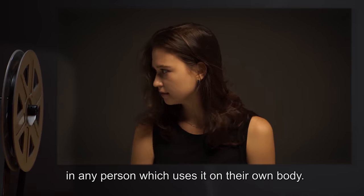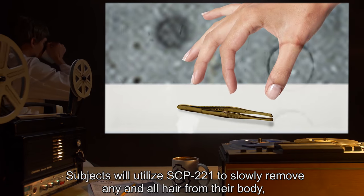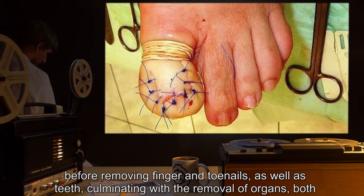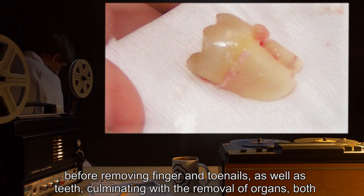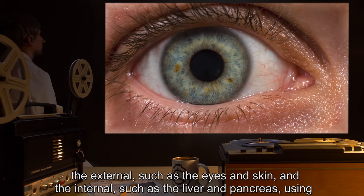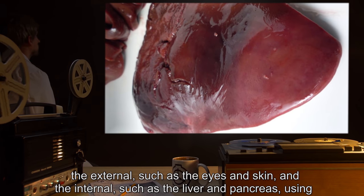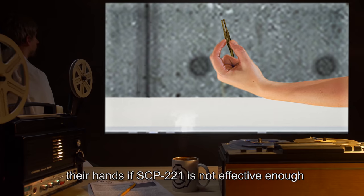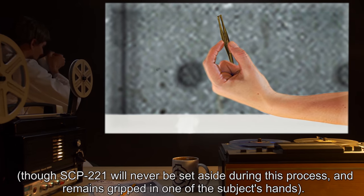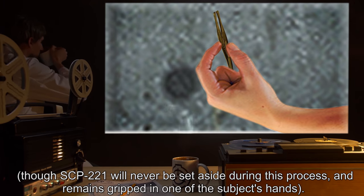Subject testing revealed that SCP-221 creates a highly focused case of obsessive compulsive disorder in any person who uses it on their own body. Subjects will utilize SCP-221 to slowly remove any and all hair from their body, before removing finger and toenails as well as teeth, culminating with the removal of organs — both external such as the eyes and skin, and internal such as the liver and pancreas — using their hands if SCP-221 is not effective enough.